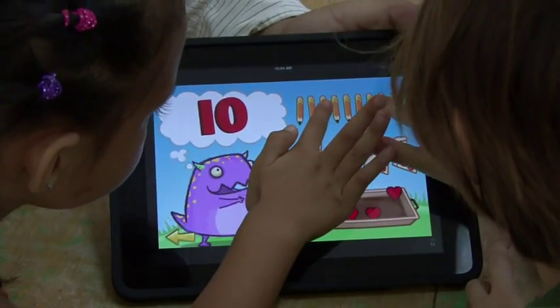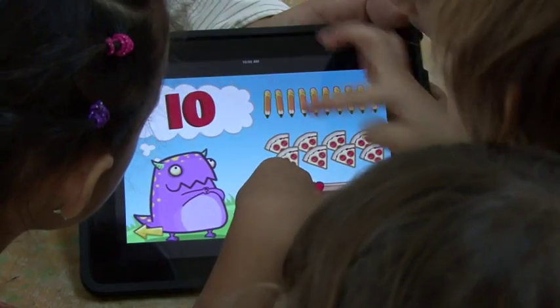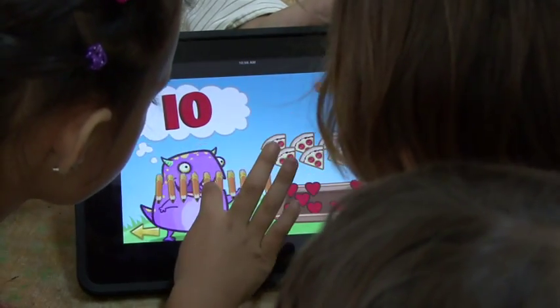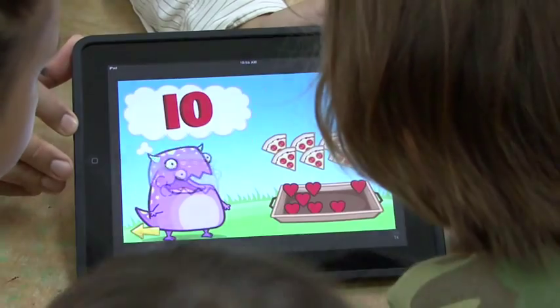Kamehame Publishing launched an application for the iPhone, iPad, and iPod Touch called Feed Me Hawaiian, a children's game about shapes, colors, and numbers, all in Hawaiian language. On February 9, the Kamehame Publishing team visited Ahapuna Naleo o Kawai Ha'o to let the keiki preview the application.